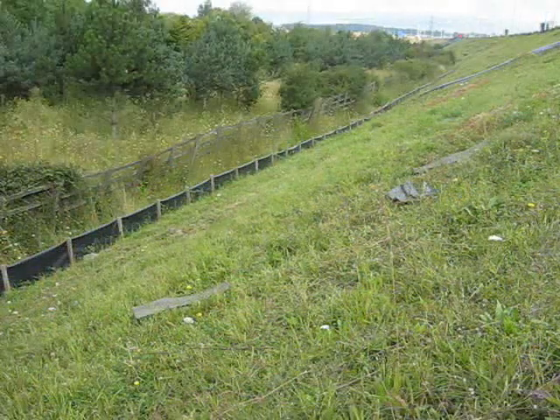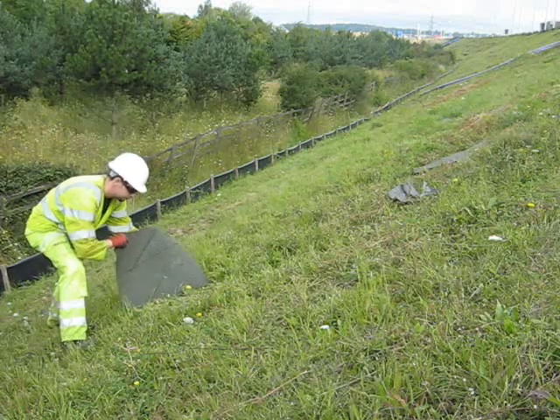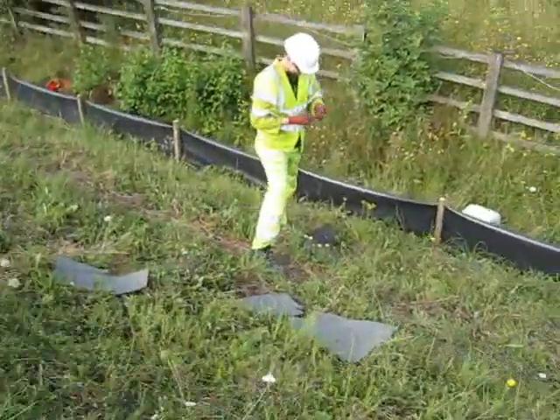To catch the lizards we lay down mats on the embankment. These warm up in the sun on muggy days like this and the lizards get underneath to get some heat to warm their body. Greg's telling me he's found something, so I'm just going down to see what we've got here.